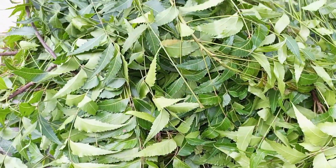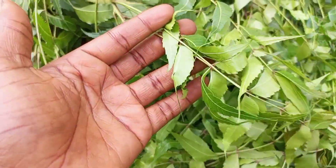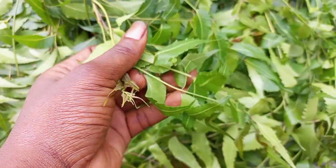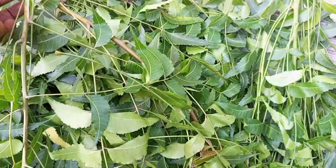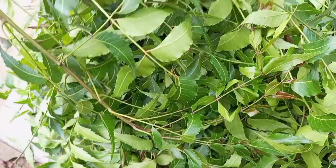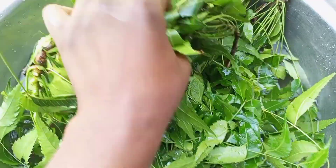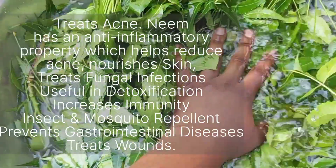Okay guys, welcome back. These are the amount of leaves I'll be using to make my powder. I'll go ahead and wash them — please make sure to wash them because they contain lots of dirt and maybe bird droppings. I'll rinse them first. As you can see, I'm already washing mine and it's really, really dirty.